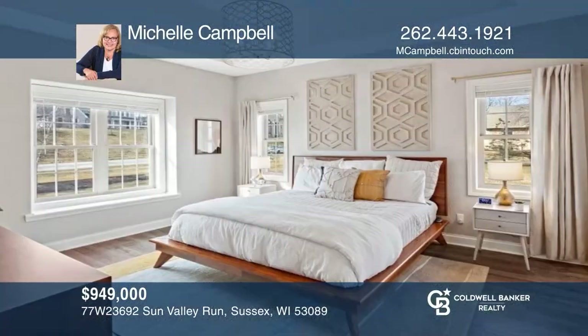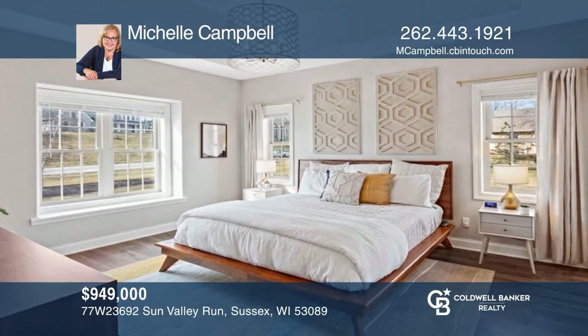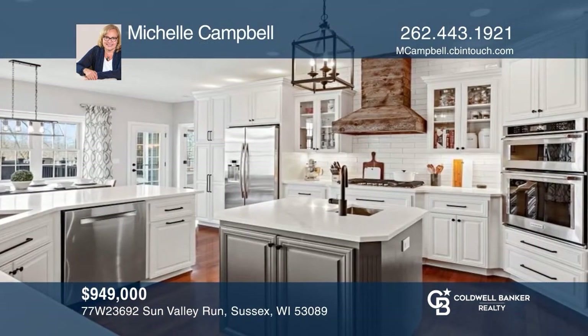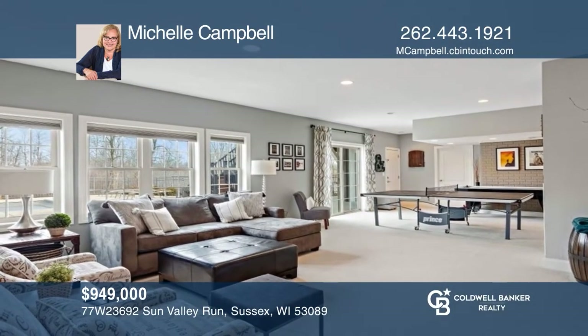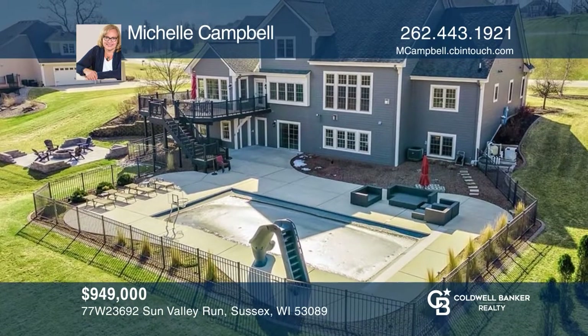This beautifully newly remodeled five-bedroom and three-bath custom home is in Sussex Majestic Heights. This open floor plan has cherry hardwood floors, a gourmet kitchen, and a laundry room. The fully finished lower level includes a large living room and a pool room that leads to the patio and an in-ground heated pool. Your dream home is waiting. Call Michelle Campbell to schedule a tour.